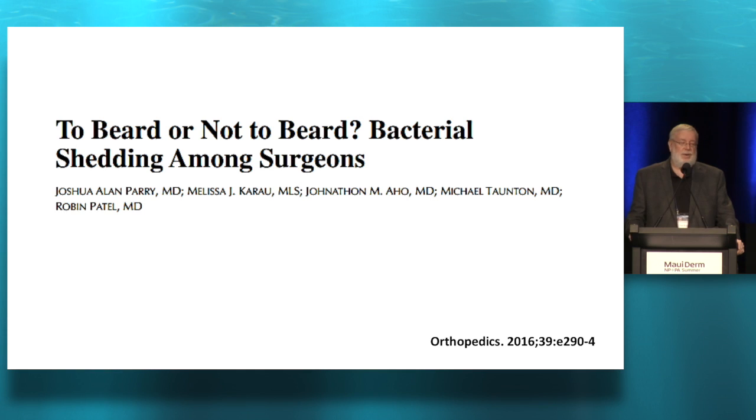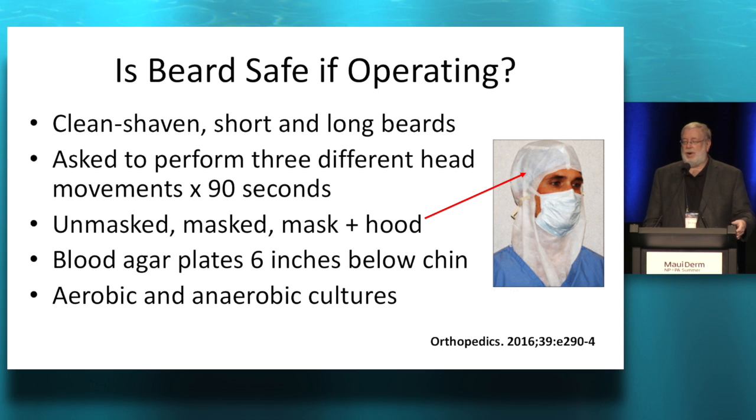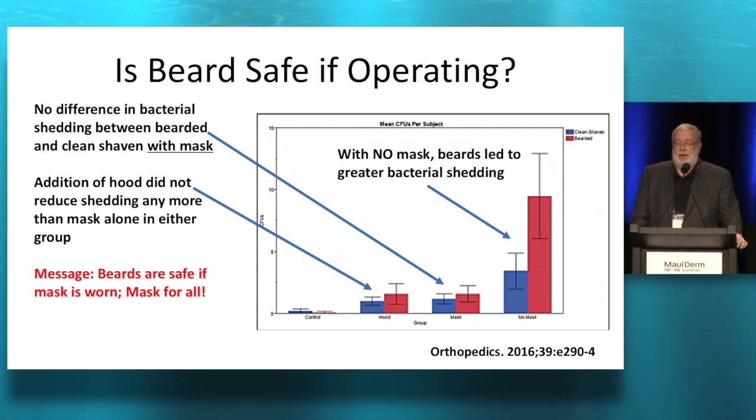What they did is they took folks who were clean shaven or had beards, and had them do three different head movements for 90 seconds, assuming they didn't break their cervical spine. They did this right under a blood agar plate, and they did masked, unmasked, or masked with a hood. They wanted to see how many bacteria or colony forming units would occur, and whether you really need a hood or if a mask is sufficient if you're bearded.